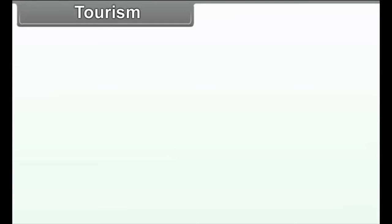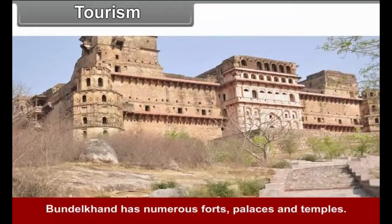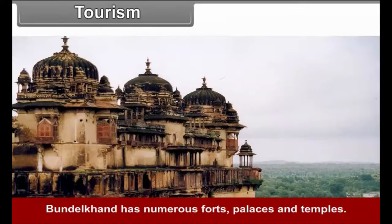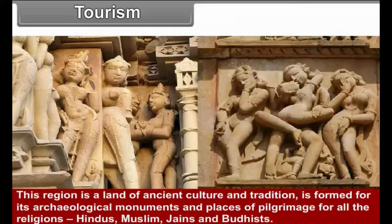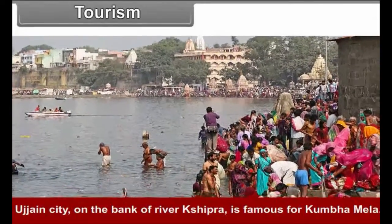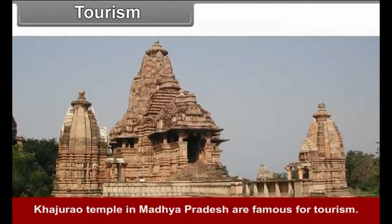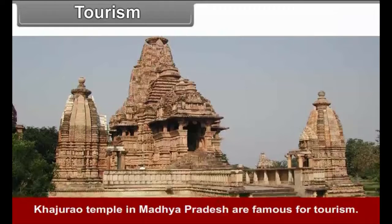Tourism: Bundelkhand and Bagelkhand have a rich cultural background. Bundelkhand has numerous forts, palaces, and temples. This region is a land of ancient culture and tradition, famous for its archaeological monuments and places of pilgrimage for all religions — Hindus, Muslims, Jains, and Buddhists. Ujjain City on the banks of River Shipra is famous for the Kumbha Mela. The Khajuraho Temples in Madhya Pradesh are also famous for tourism.